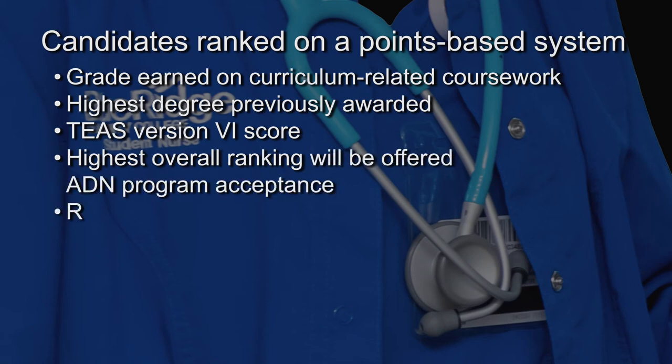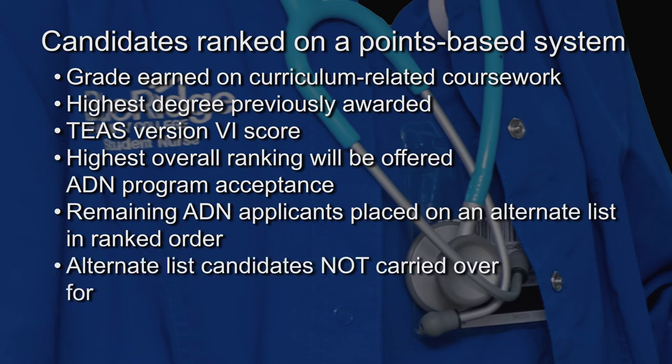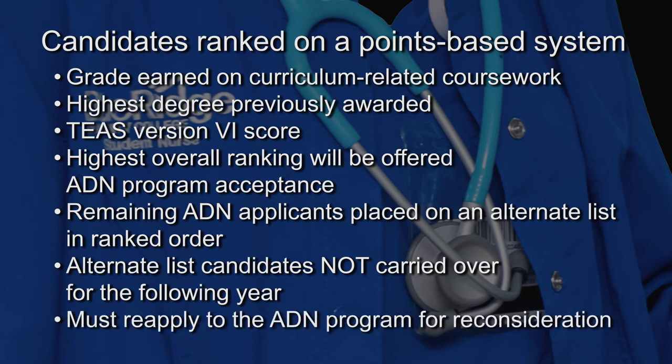The remaining ADN applicants will be placed on an alternate list in ranked order. They will be contacted in that order should space become available in the ADN program. Those who remain on the ADN alternate list once the next ADN nursing program cycle begins will not be carried over for the following year and must reapply to the ADN program for consideration.